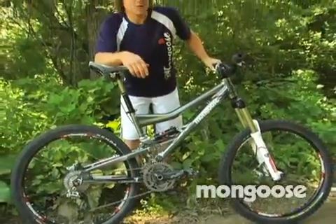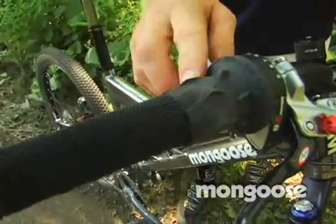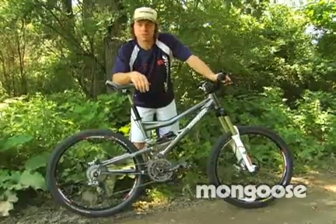Drive train: we're working with the SRAM drivetrain. I run the grip shift for the rear shifting, and then we've got the XO rear derailleur. Got the carbon SRAM cranks — again being very weight conscious because we've got to go uphill with this thing.